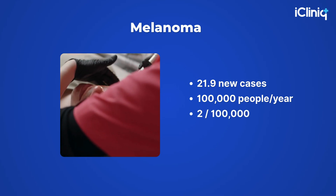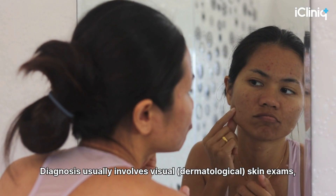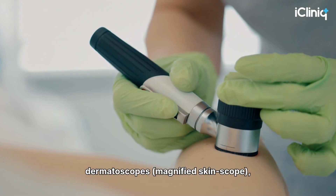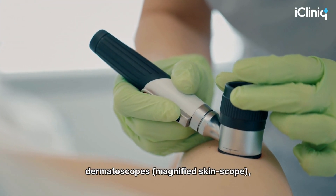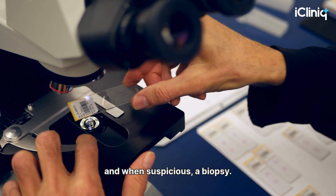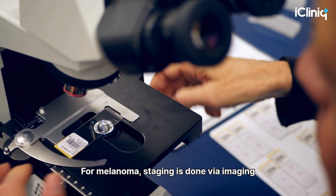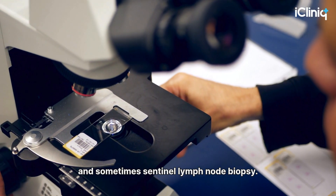The death rate is around 2 per 100,000. Diagnosis usually involves visual dermatological skin exams, dermatoscopes — a magnified skin scope — and when suspicious, a biopsy. For melanoma, staging is done via imaging and sometimes sentinel lymph node biopsy.